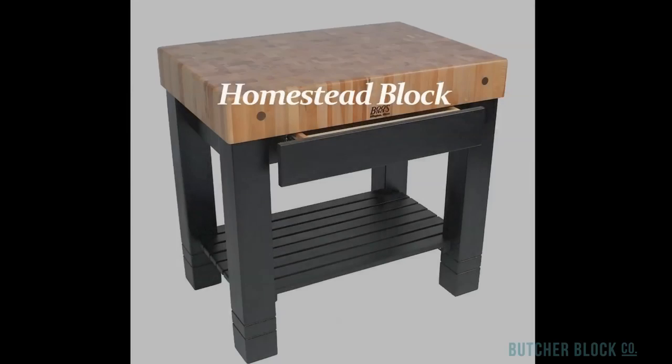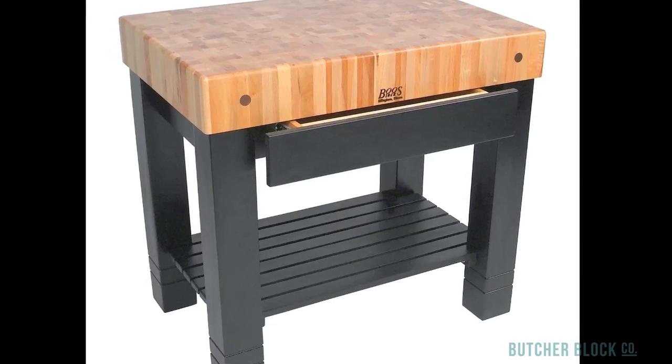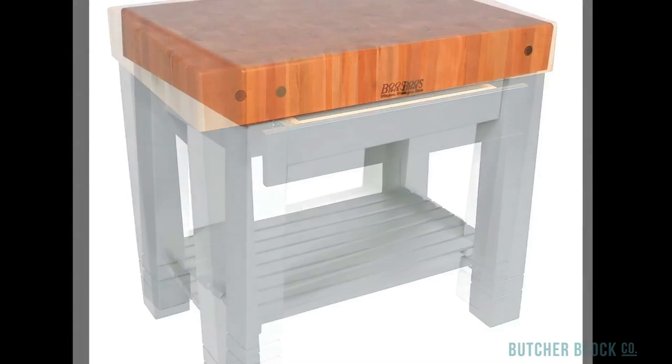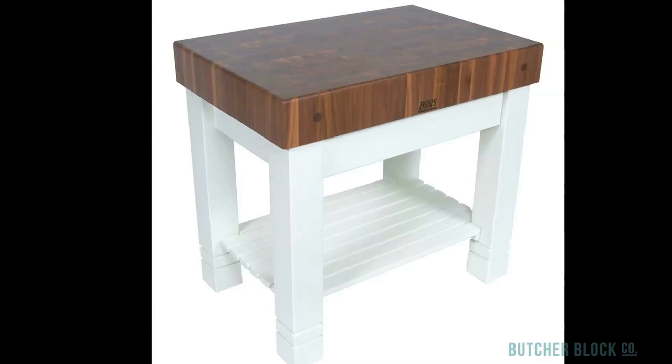The Homestead Block is 3 feet long and 2 feet wide, functioning as a kitchen workstation or as a serving table. It features a 5-inch thick butcher block, notched maple legs, a slatted shelf, and a hidden utensil drawer. Pick one of 13 colors for the base of your Homestead, or choose a cherry or walnut block on a base painted alabaster white.